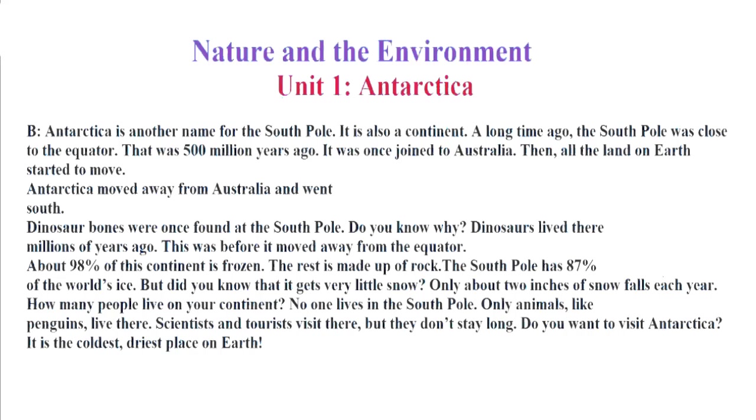About 98% of this continent is frozen. The rest is made up of rock. The South Pole has 87% of the world's ice. But did you know that it gets very little snow? Only about 2 inches of snow falls each year.